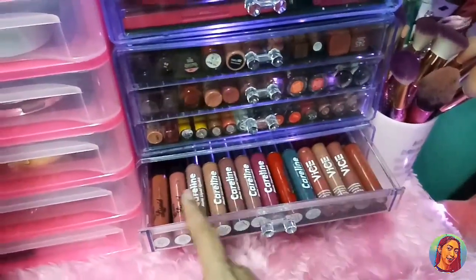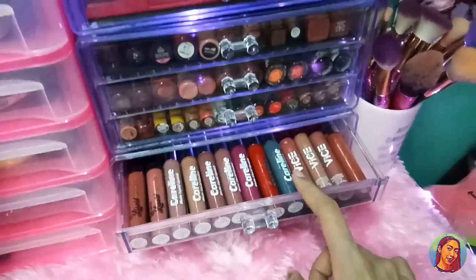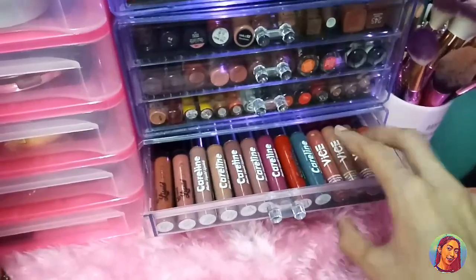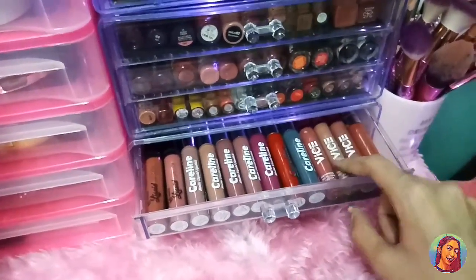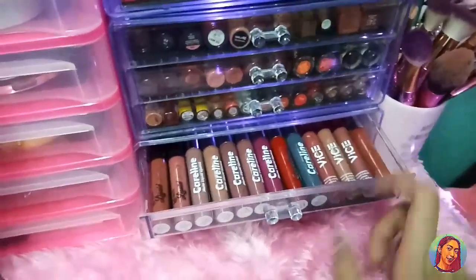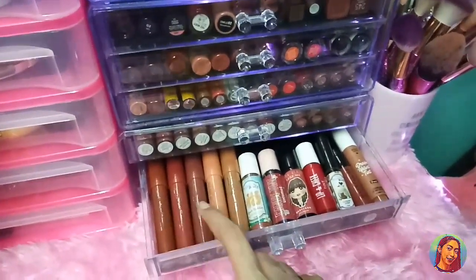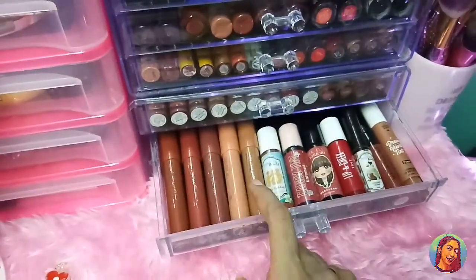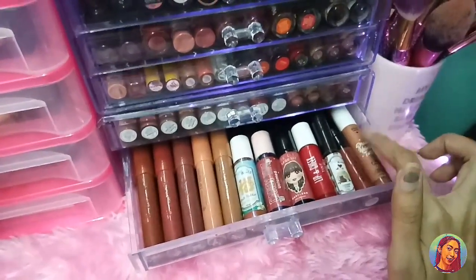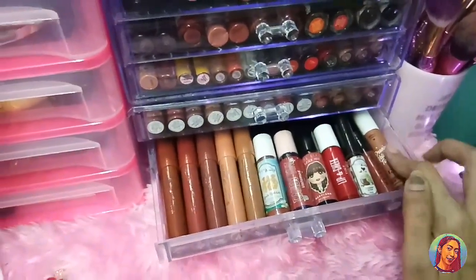And dito naman yung aking mga Liquid Lipstick. Meron ako netong dalawang EB Liquid Lipstick, this one's from Carline — yung mga Liquid Lipstick. And this one is from Vice — meron ako nung kanilang Velvet Lipstick. Yung isa dito bigay ng best friend ko si Intal. And this one is from Colourpop Lipstick. Dito naman mga Lipstick and Lip Tint pa rin — ito yung EB na Lipstick, yung parang Lip Crayon. And ito yung mga Lip Tint nila, and ito yung sa Maybelline na Lip Tint. And meron din ako netong Dream Tint from Unicorn Dream.